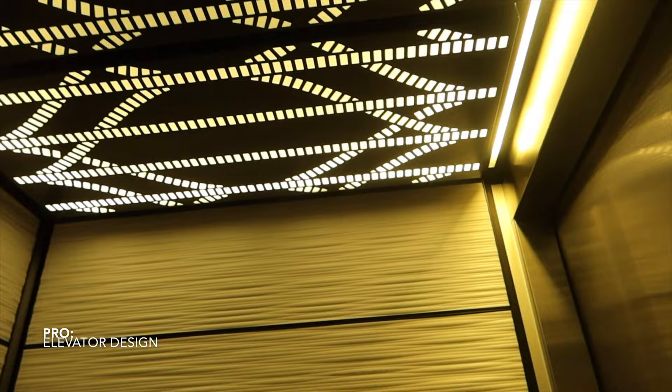Hello to this luxurious elevator. Isn't it so chic? Wow. So fancy.